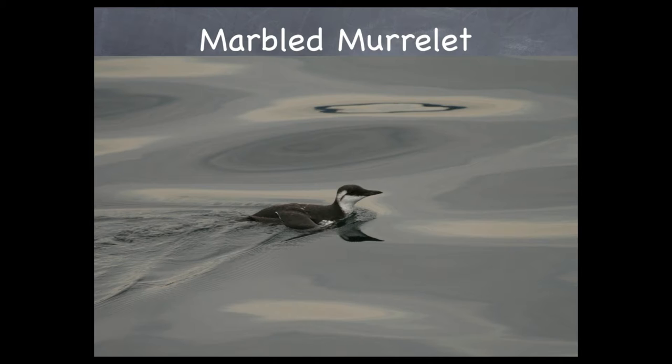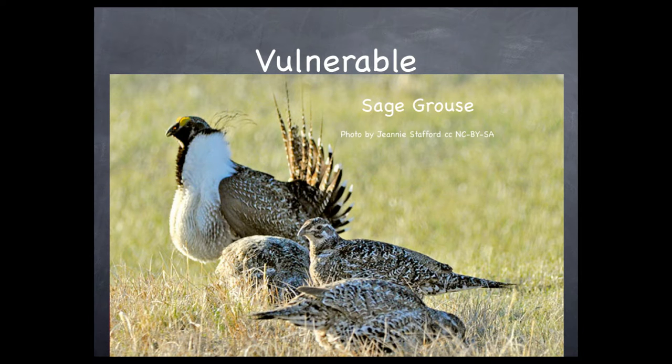They also need old-growth forests for raising their chicks. Another status you may find for your subject is vulnerable. This would include animals that have not yet been listed as endangered but will likely be put on the list unless measures are taken to save it, and those measures have to be successful. In the ESA system, this would be the designation of threatened.